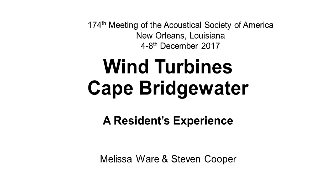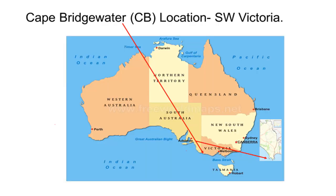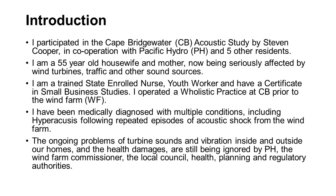Good afternoon. I'm here to talk about my experiences living near a wind farm at Cape Bridgewater in Australia. I participate in the Cape Bridgewater acoustic study in cooperation with Pacific Hydro and six other residents. I've been medically diagnosed with hyperacusis following many acoustic shocks at the wind farm, and there are ongoing problems which haven't been resolved by either the operators, the regulatory authorities, or anyone.